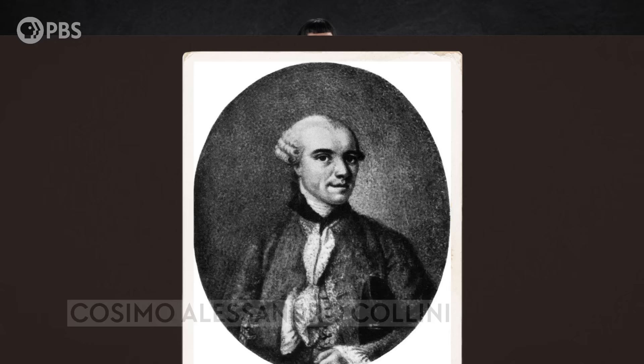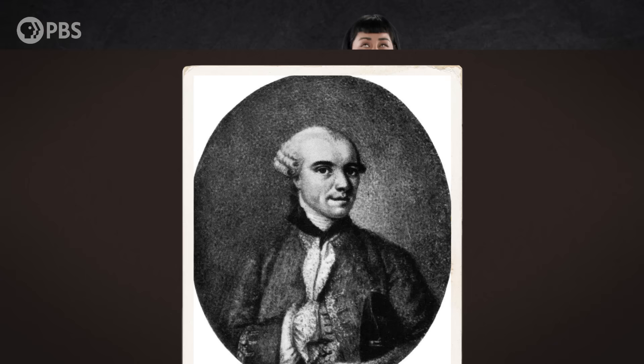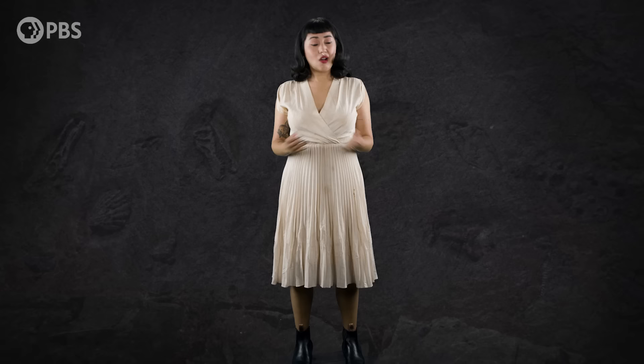The first person to describe a pterosaur specimen was an Italian historian named Cosimo Alessandro Colini, and he thought that the fossils belonged to some sort of marine animal. Which does seem pretty silly now, but this was something entirely new at the time. Using the only fossil of a pterosaur that had been discovered at that point, Colini made the best interpretation he could based on the limited information he had. All science, including paleontology, has to start somewhere. It's a process that self-corrects over time, as more data is collected.